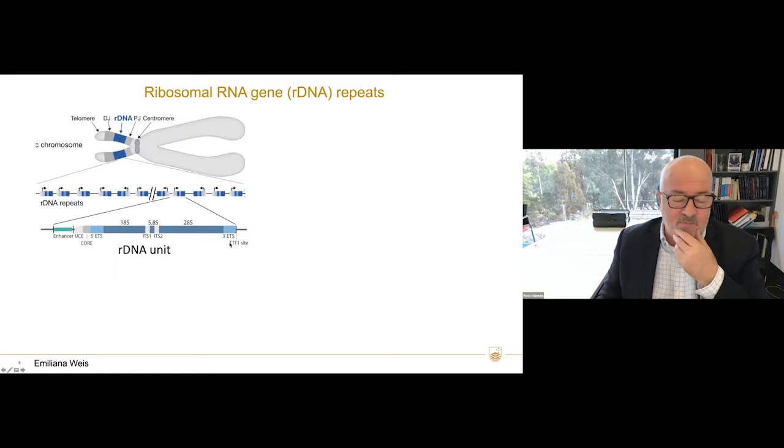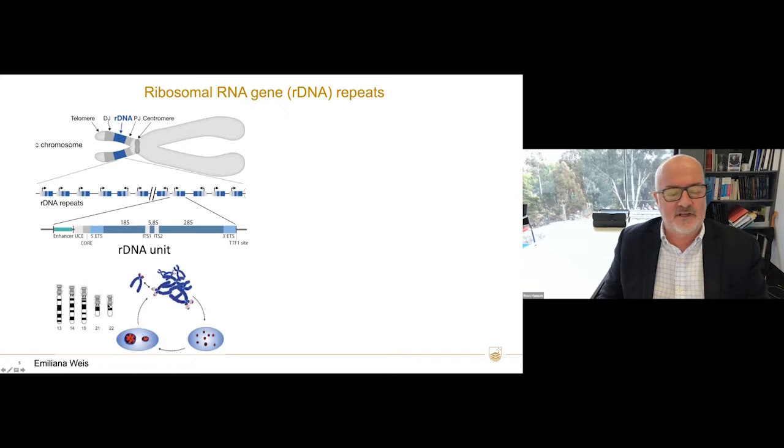The rDNA repeats are unique in that you have up to 400 copies arranged in head-to-tail fashion. This is a schematic of one rDNA unit — it has a promoter like a POL2 gene, an enhancer, and then the 18S, 5.8S and 28S, transcribed exclusively by RNA polymerase 1. These are found on the acrocentric chromosomes and, through phase condensation, five different chromosomes coalesce into the nucleoli.